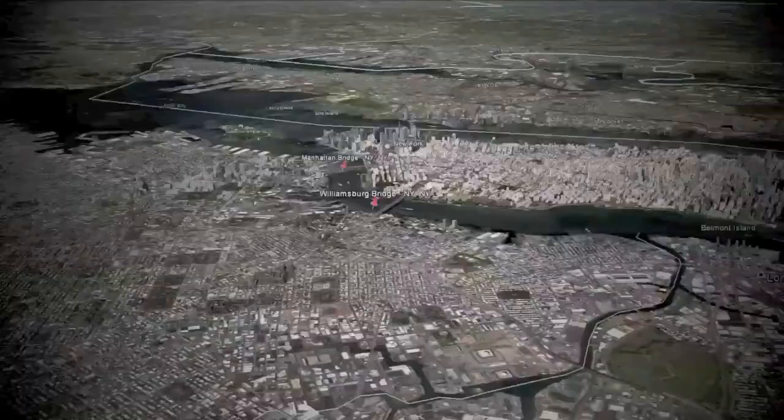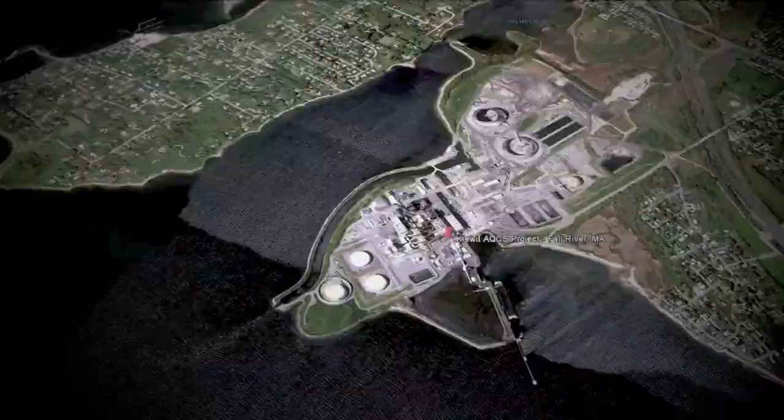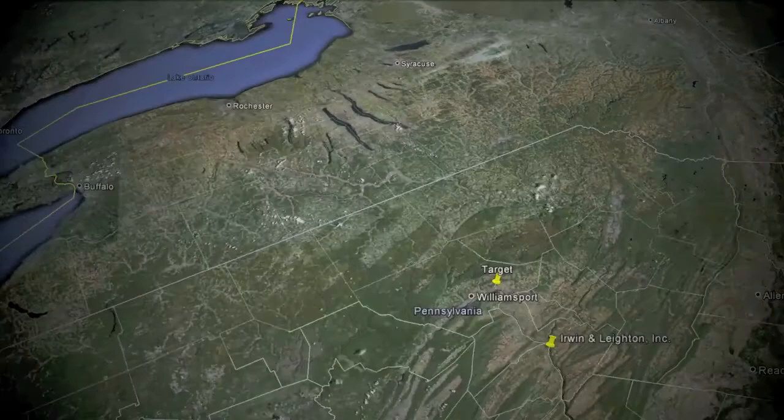At Lejeune, we don't just sell bolts. We support every project we work on with services like on-site ironworker training. Here at the Monroe Power Plant near Detroit, we provide DTI installation training and documentation for a group of 50 ironworkers.